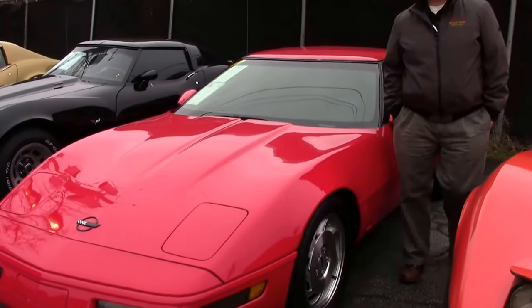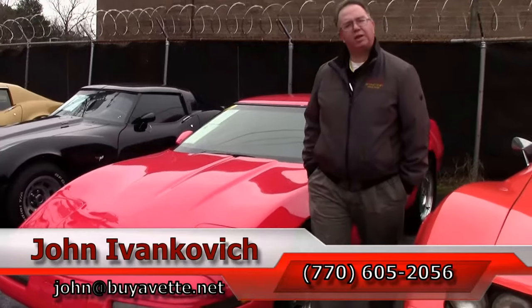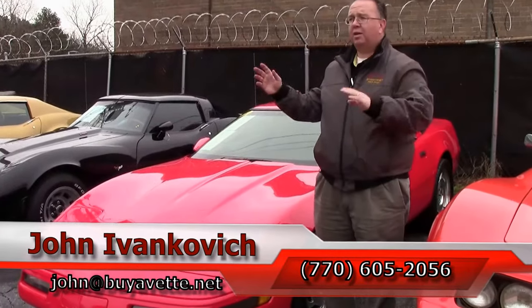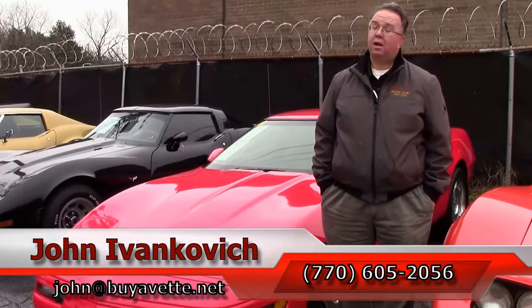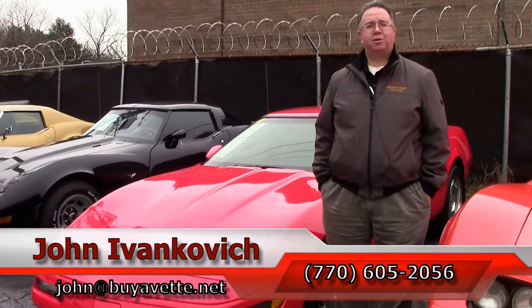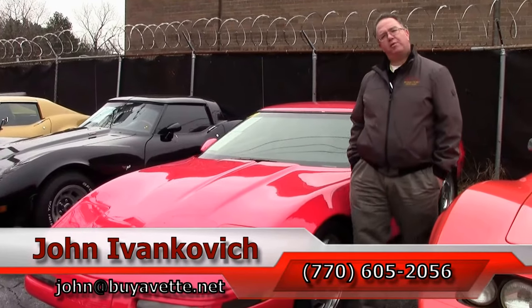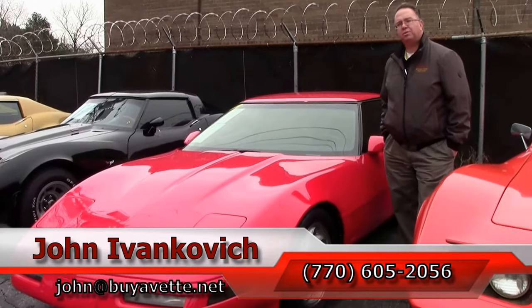I can be reached at 770-605-2056 or you can email me at john@buyavet.net. If you'd like to know more about any of the hundreds of cars we carry in stock, or stop by — I have two indoor showrooms, I'd love to show you around. Subscribe to the YouTube channel so you can see all of our new stuff first, and we'll see you all out on the road.